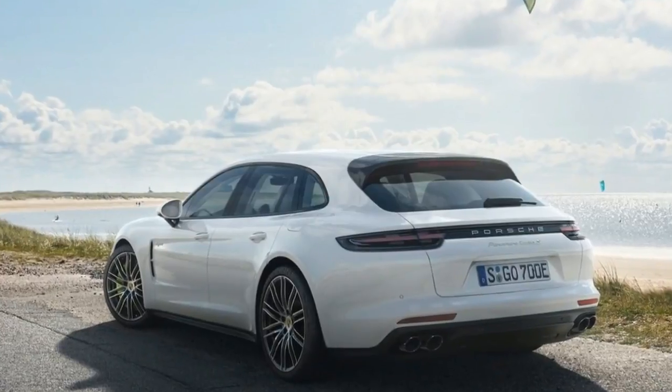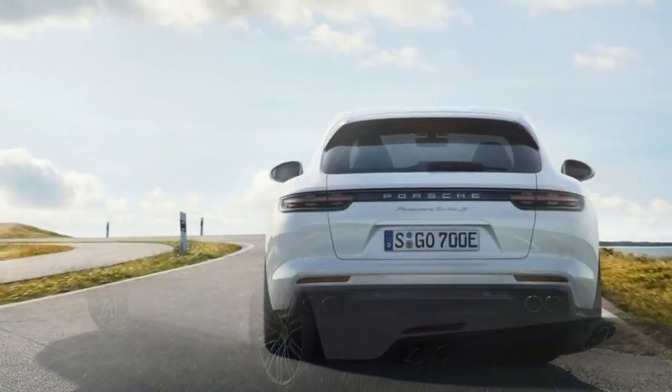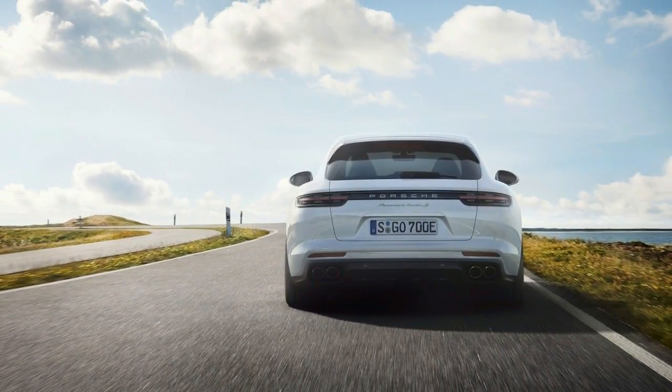The plug-in hybrid drive accelerates from 0 to 100 km per hour in 3.4 seconds and reaches a top speed of 310 km per hour.